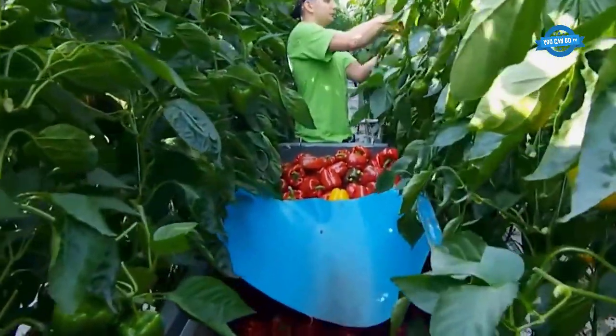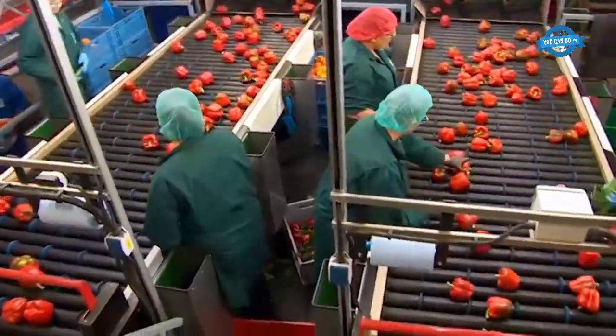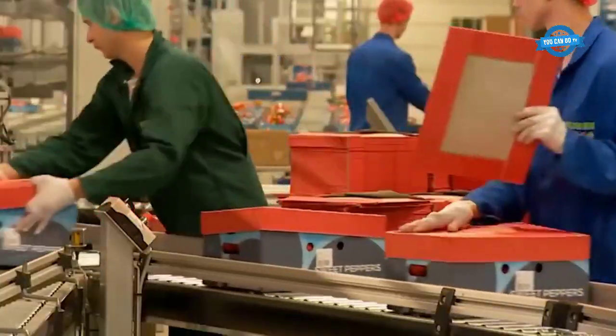When ripe red, bell peppers have nearly twice the vitamin C content and eight times the vitamin A content of green bell peppers.